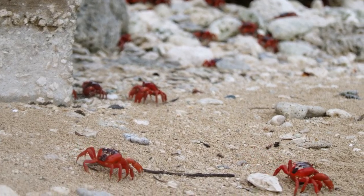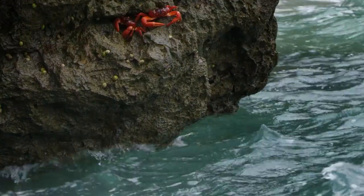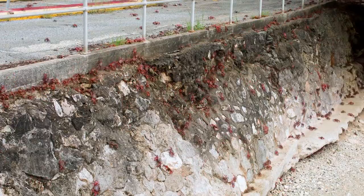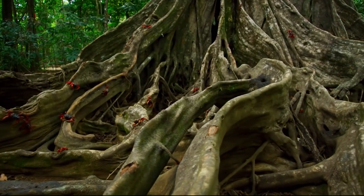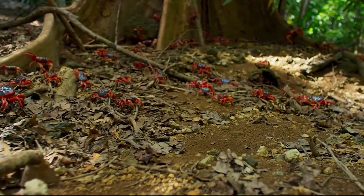So can red crabs be eaten? Despite their large numbers, red crabs are not considered edible, at least not by humans. According to scientists, their bodies contain a special type of toxic formic acid that can damage the intestinal mucosa if ingested.